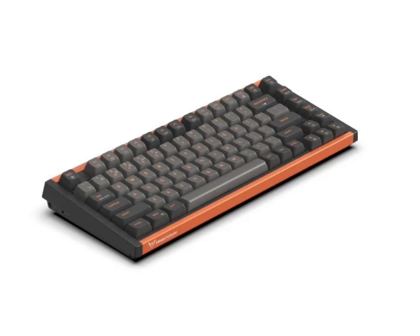Minisforum MKBI-83 Mechanical Keyboard with KLMX Red Switches has been launched. Minisforum, best known for its mini-PCs, has now jumped into the computer peripherals market with the launch of a new mechanical keyboard called the MKBI-83.